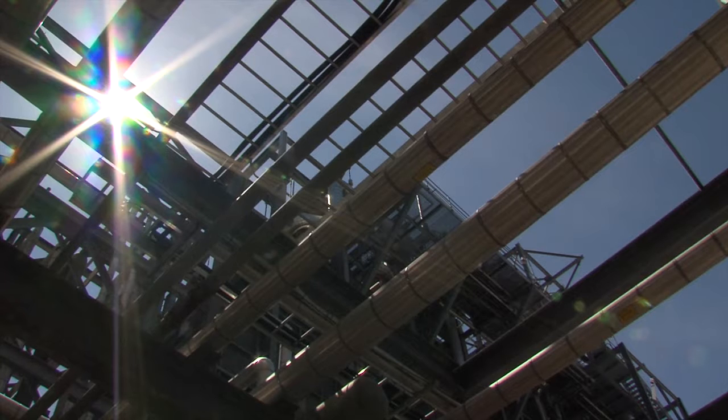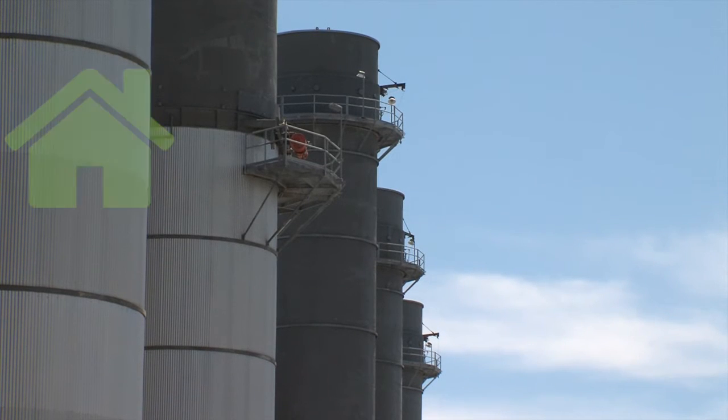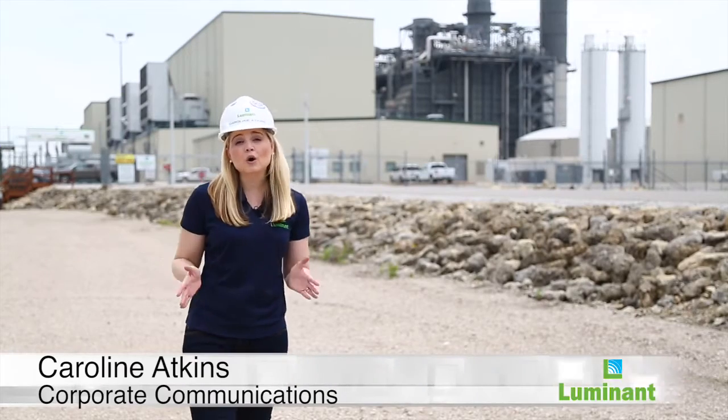The combined-cycle capacity of Forney and Lamar is almost 3,000 megawatts, or the equivalent of powering 1.5 million homes in normal conditions. In the current low wholesale power price market, Forney and Lamar will play an important role in powering Texas with safe, reliable, and affordable power.